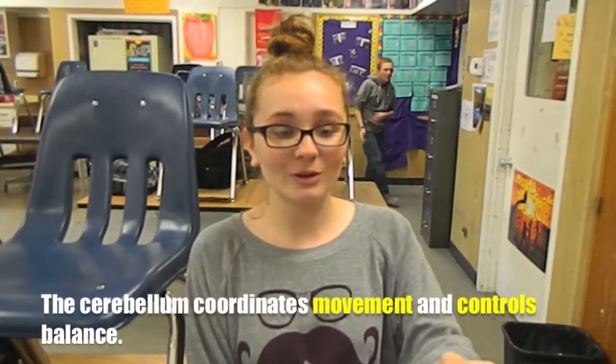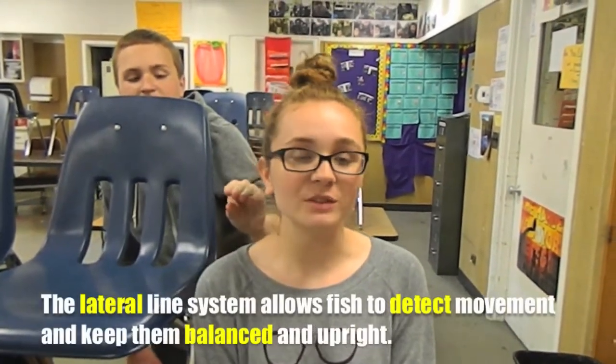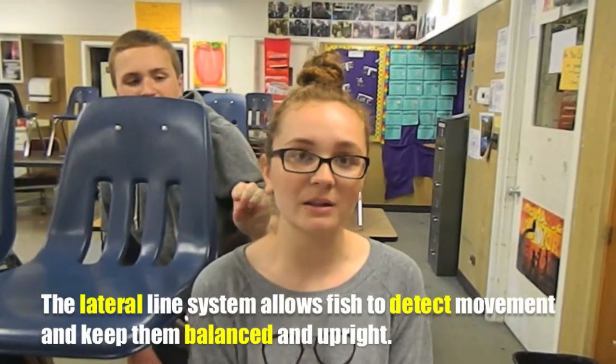The cerebellum coordinates movement and controls balance. Receptors function in the sense of smell and detect chemicals. The lateral line system allows fish to detect movement and keeps them balanced or upright.